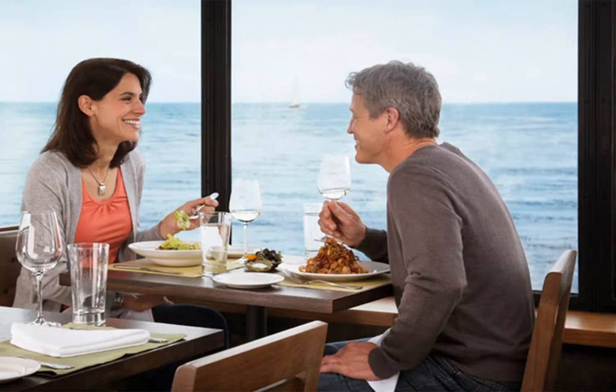The cafe serves casual food that's perfect for the whole family, including brick oven pizzas, made-to-order burgers, fresh tossed salads, and desserts. You can also enjoy a more relaxed experience in the restaurant.